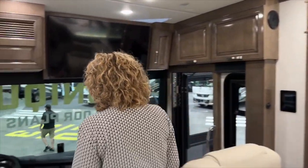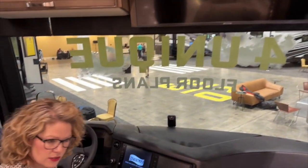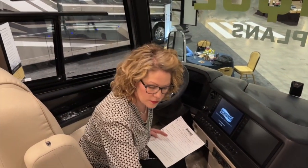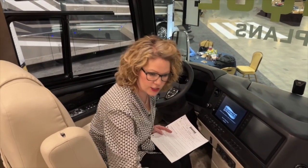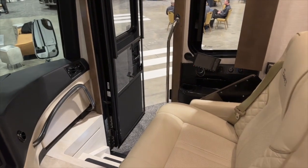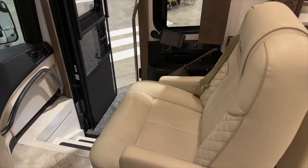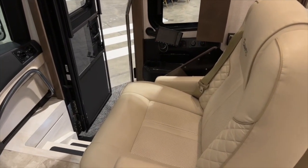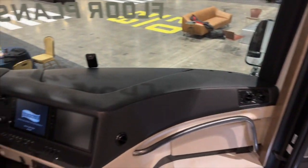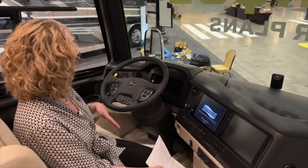Up here in the cockpit area we have heated and cooled with lumbar support driver and passenger seats. This passenger seat was upgraded to what we call a queen seat — so it's a little bit wider so you can put both of your little dogs with you. It also was upgraded to have the massage feature on both of these. This is of course built on the Spartan K3 chassis — it's a 605 Cummins horsepower. And we have all the niceties that we normally would have, including the Hadley Air System.